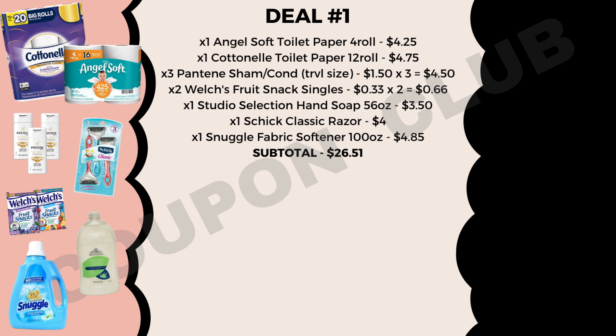For our Studio Selection Hand Soap we're going to use a Dollar General store coupon for $1 off. For our Schick razor we'll use a $3 off coupon, and lastly a $1.50 off coupon for our Snuggle fabric softener. The total value of all these coupons is $18, meaning our final cost for all of these items will be just $8.51, or $0.85 each. $0.85 for each one of these products is a great deal, especially since we're getting that huge Snuggle and toilet paper.